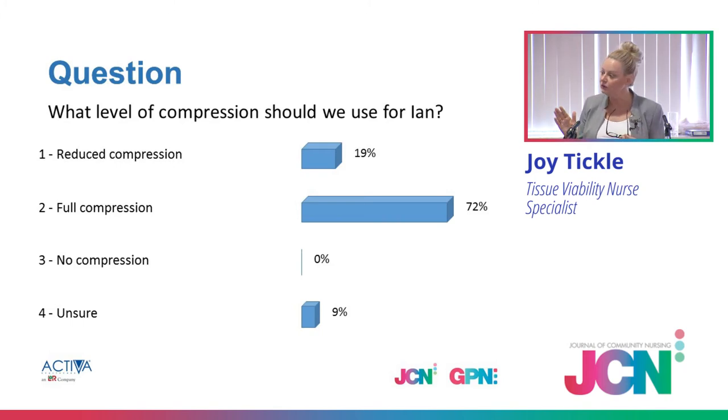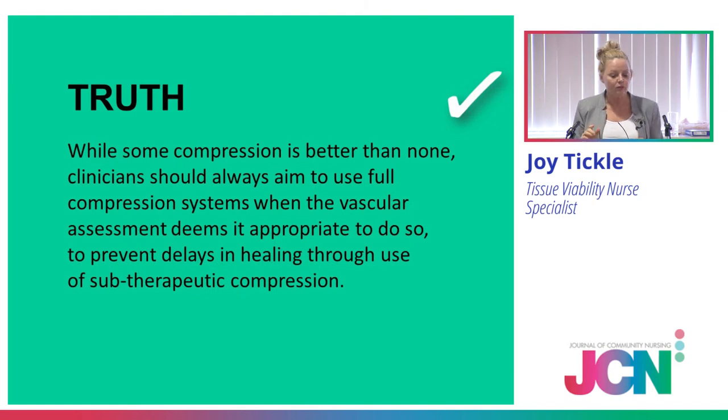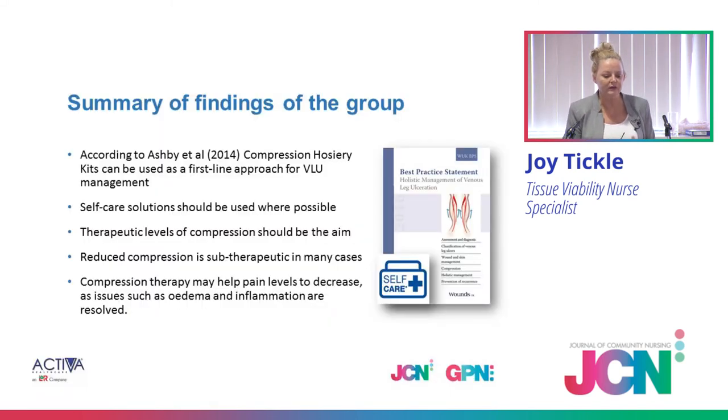Always tell the patient when you put them in reduced compression that you will be increasing it to full — this is only a temporary measure. Otherwise they'll just say 'the nurse who came before said I only had to have this on, why are you now putting me in something different?' Reduced compression is therapeutic for VLUs, and I understand the rationale for using it, but whilst some compression is better than none, we should always aim for full compression where it's deemed appropriate. Reduced compression may reduce a little oedema, but it won't speed up the healing process as quickly.